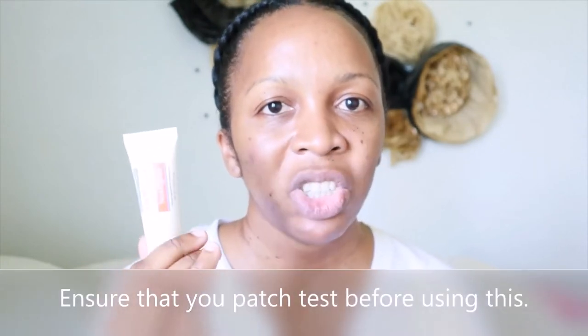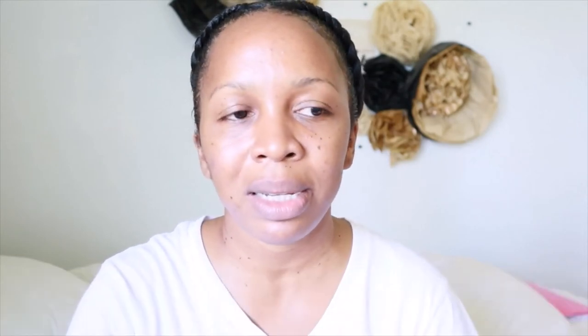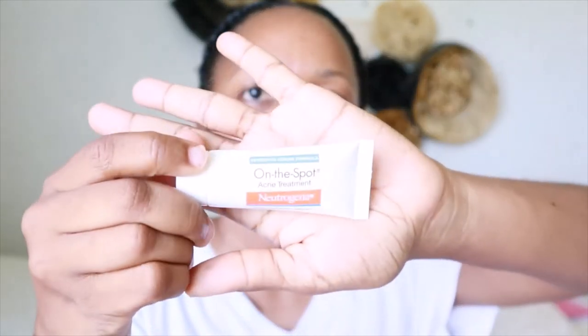Because it's strong, you want to make sure that you patch test before using this. I do have a patch test video which I'll link here in case you're new to that. Also, anytime you're using any skincare medication — especially anything acne-related — you want to make sure you're applying sunscreen and reapplying it every two to three hours as needed. Patch test and use your sunscreen — very important.